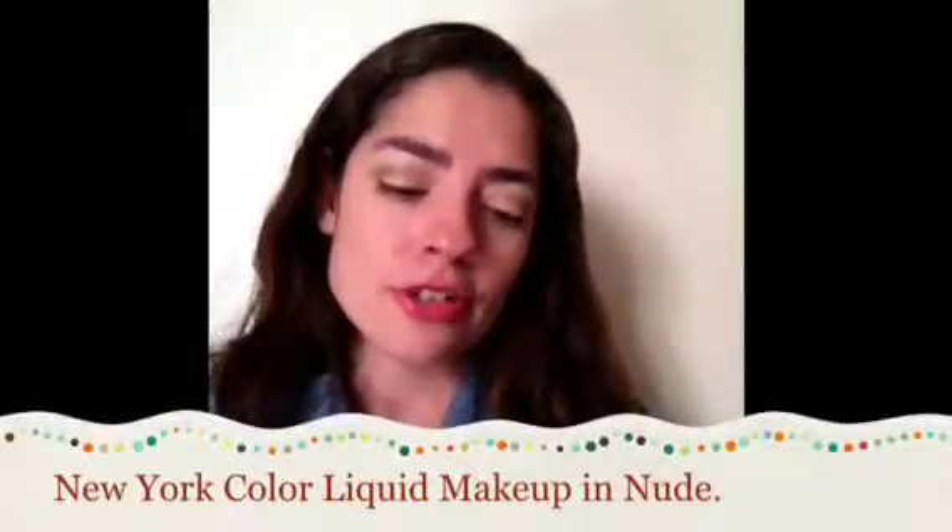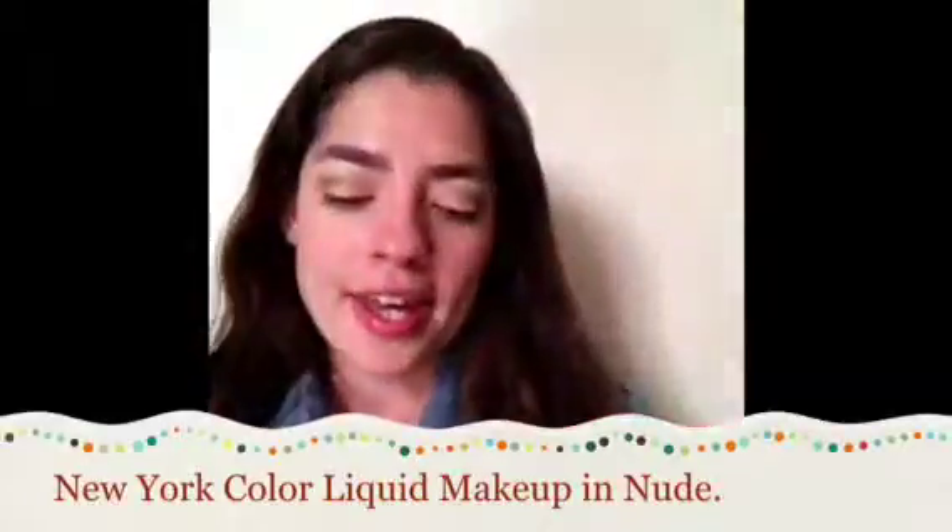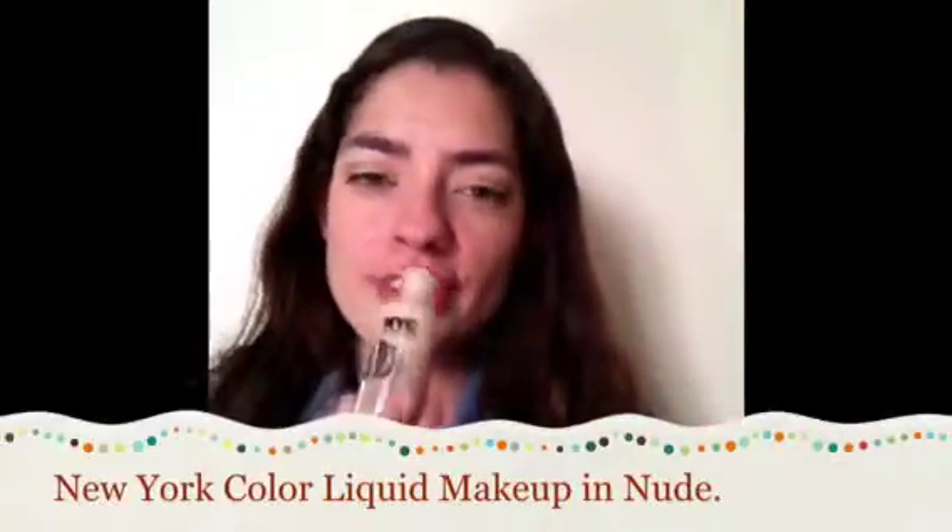I have another NYC product — a foundation I've been loving. It's the Smooth Skin Liquid Makeup in Nude. The formula is very thick, smells kind of good, and I'm actually wearing it right now. It gives a very natural finish on my face. It has no pump, so because it's very thick, nothing comes out — but putting it upside down to bring the product down helps a lot. I love this foundation.